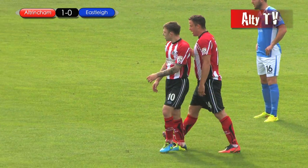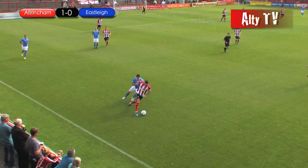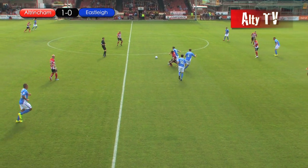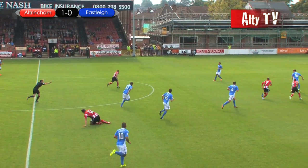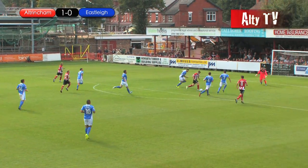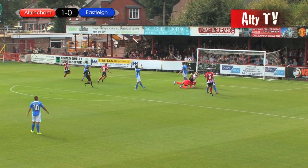Yeah, spot on with the description there, Paul, because it was a predator's finish. But what about the build-up? Simon Richmond — superb — skipping past his man, clipping it inside. Kyle Perry was under so much pressure but held off two or three challenges, put it through to Reeves, and Reeves slotted it home. Great stuff.